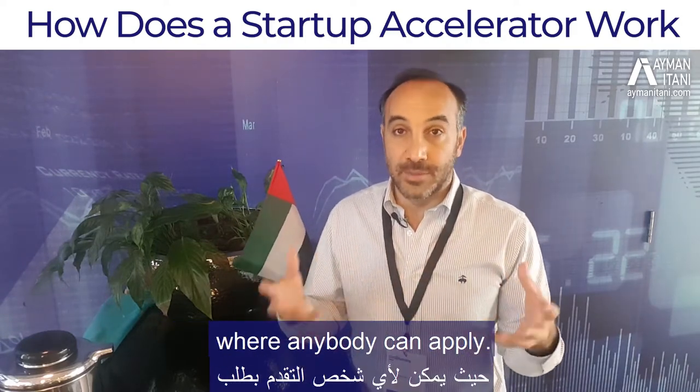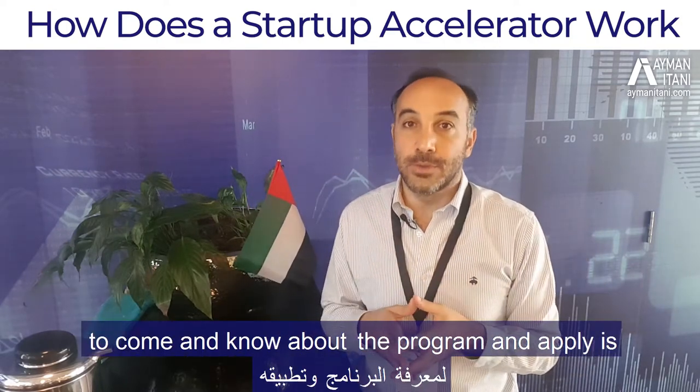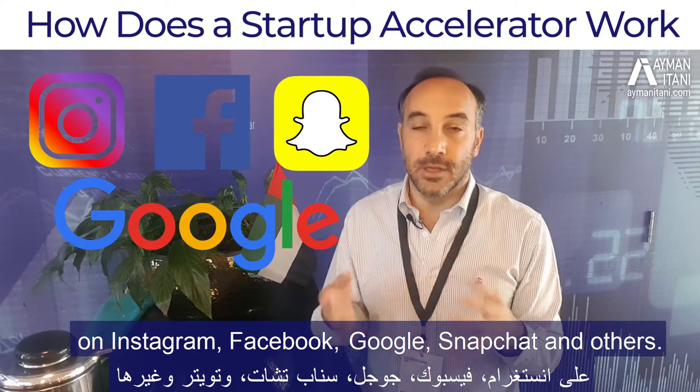It's a public call for applicants where anybody can apply. The way they attract startups to come and know about the program and apply is they run ad campaigns — simple ad campaigns you see on Instagram, Facebook, Google, Snapchat, and others.